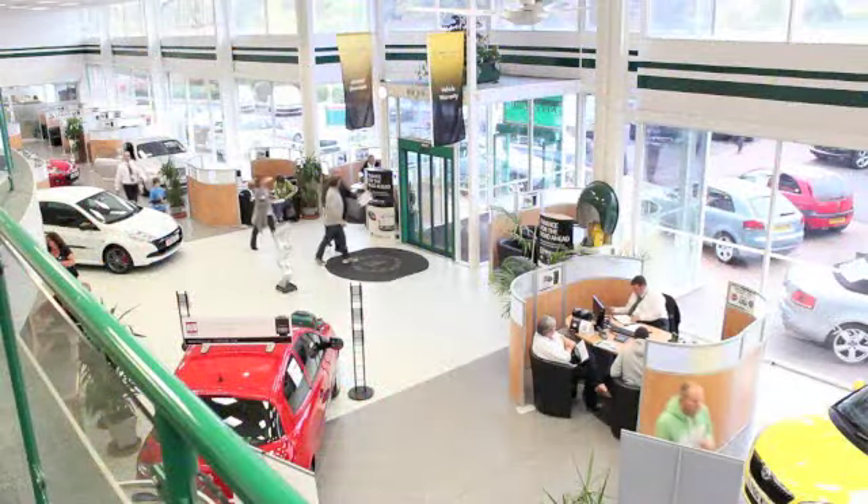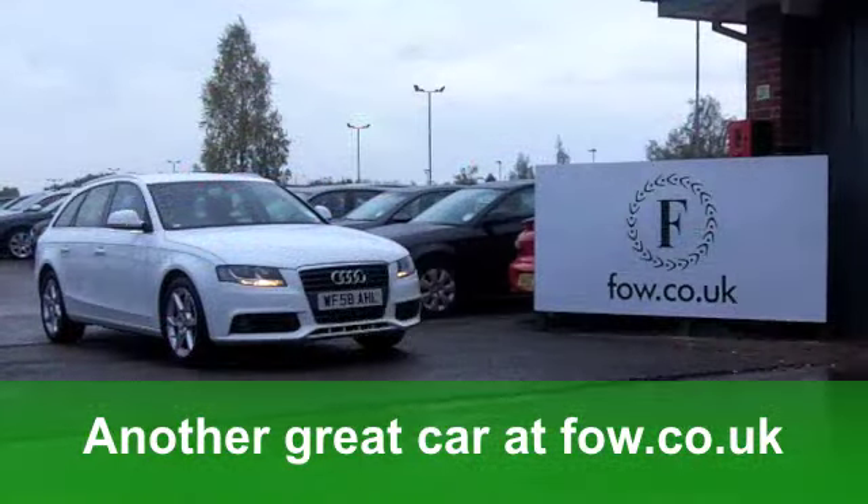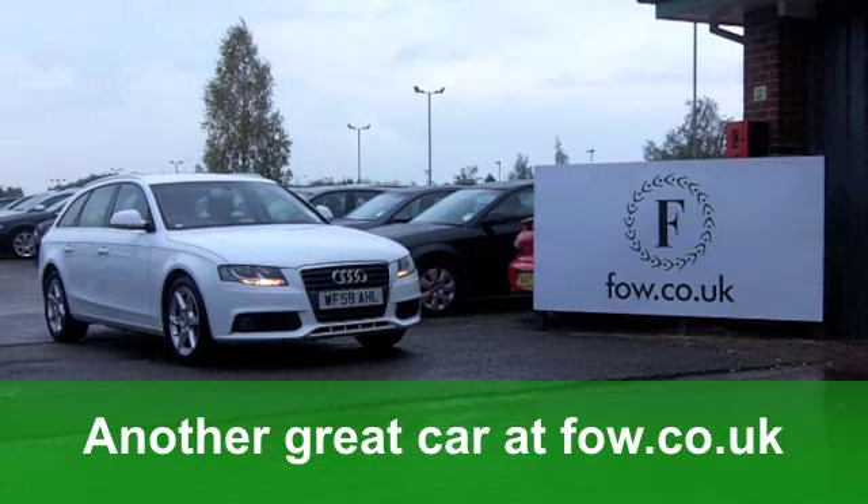You'll get a combined 50 miles per gallon, and six months road tax is under £100. Come and meet your new friend at Fords of Winsford.